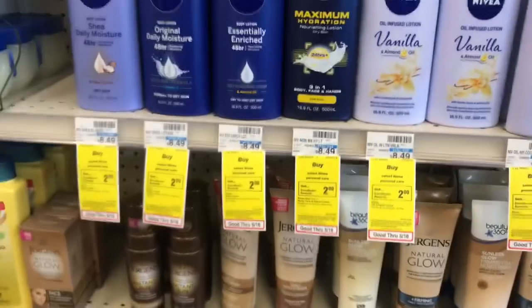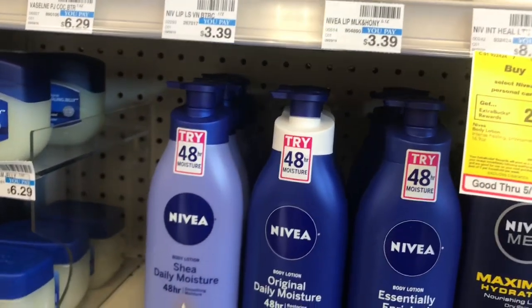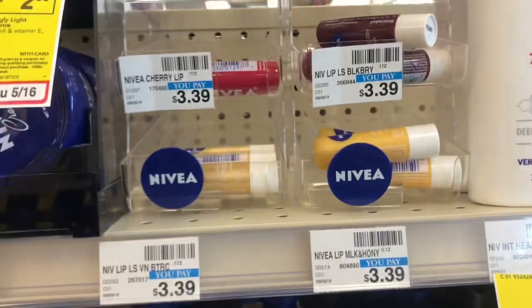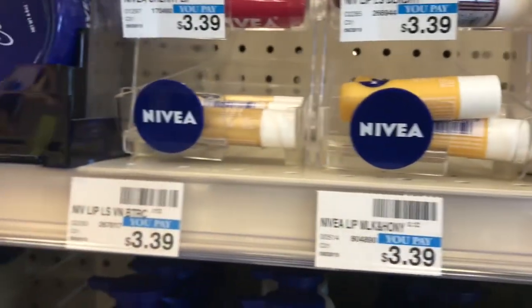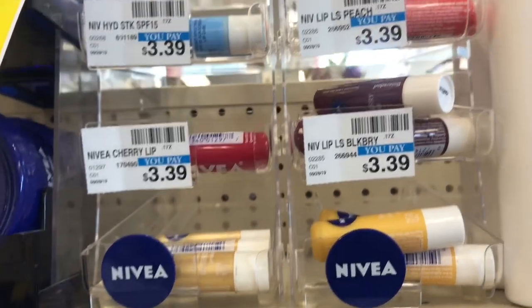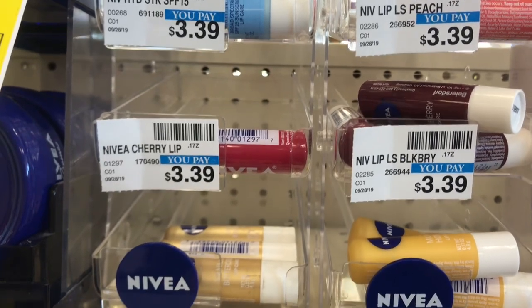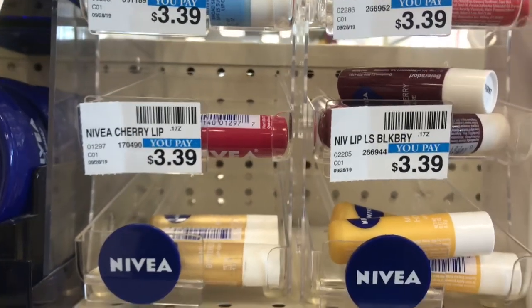We have a deal on Nivea this week — buy two, get a $2 Extra Care Buck. You can also pick up the lip balms for this deal; they are included at $3.39 each. If you pick up two, it's $6.78. I got a $2 off lip or lotion Nivea CRT, so I'll pay $4.78 and get back a $2 Extra Care Buck, making my final cost $2.78 for both.